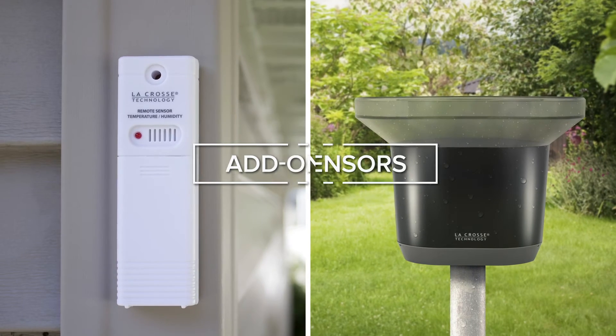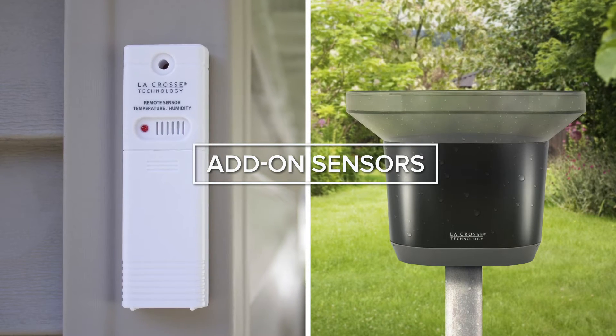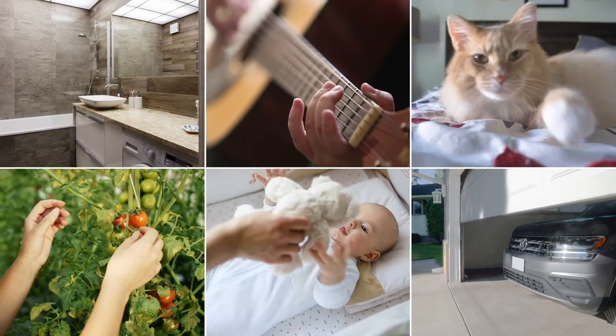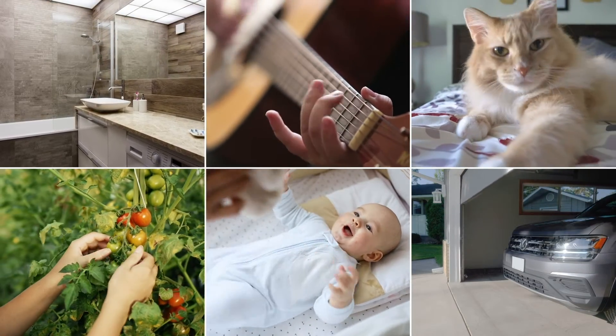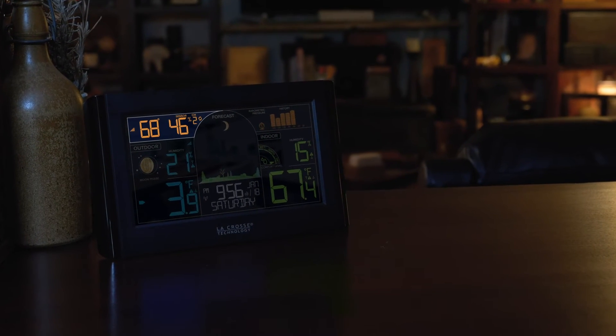But the features don't end there. Take this unit's functionality even further with the addition of an add-on rain gauge and up to three thermal hygro sensors for monitoring sensitive areas around your home. This data can be set to show in the upper corner of the display and even offers an auto scroll function.